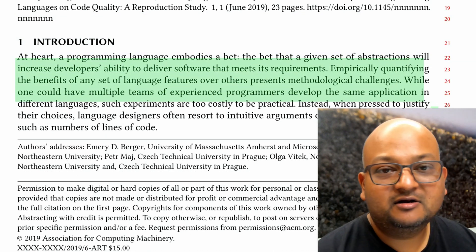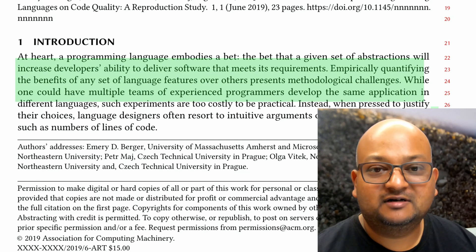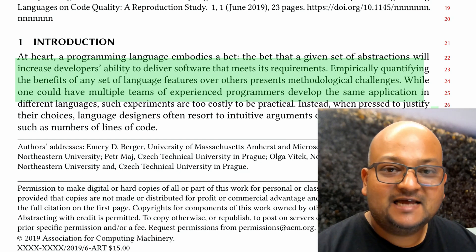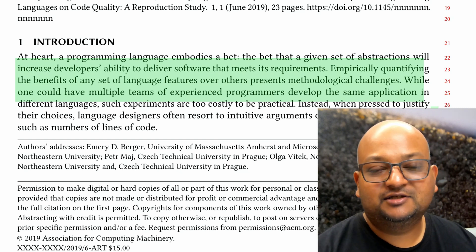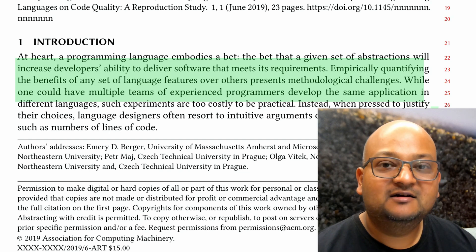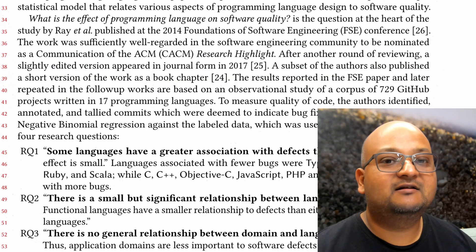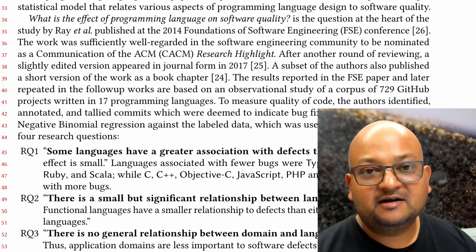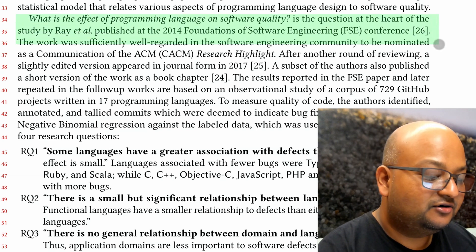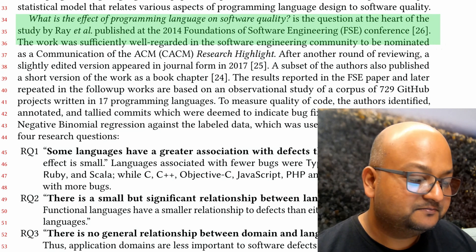Ideally, if we wanted to quantify the benefits of a certain language feature or of a certain programming language over another, we would perform an experiment where we'd get two sets of developers making the same application under two different conditions — two different languages or two different language features. Of course, that's prohibitively expensive, so we fall back on other methodologies as a substitute. One such substitute is to look at a large body of existing projects implemented in many different programming languages. The paper we're looking at was inspired by trying to reproduce the findings of an earlier, very highly cited paper from 2014.